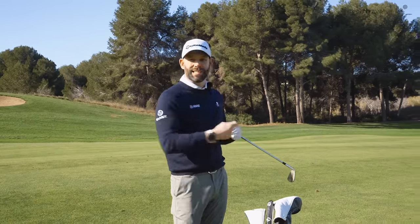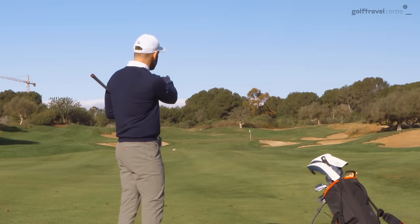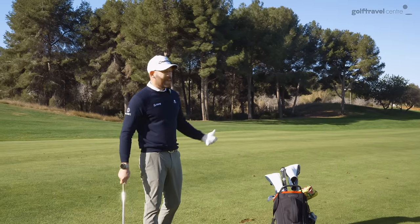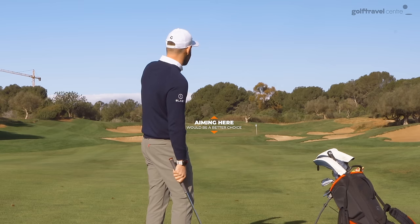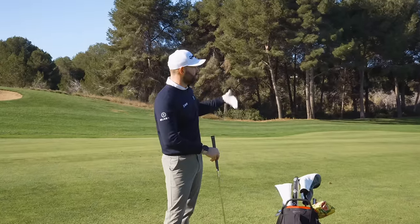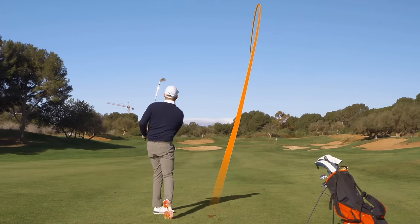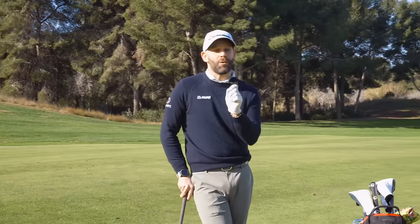Very rarely do golf pros hit at flags, unless they're inside 100 yards or the flag is in the middle of the green. This flag here is tucked on the right-hand side, on the front part of the green — really difficult. I need to be thinking: what's the smart move? I need to go a little left of the flag into the middle of the green and play probably 5 to 10 yards past the flag. You're never going to get your handicap down if you get bad results when you make good swings. Use the right strategy and you can get good results even when you make bad swings. Please don't aim for flags — be smart.